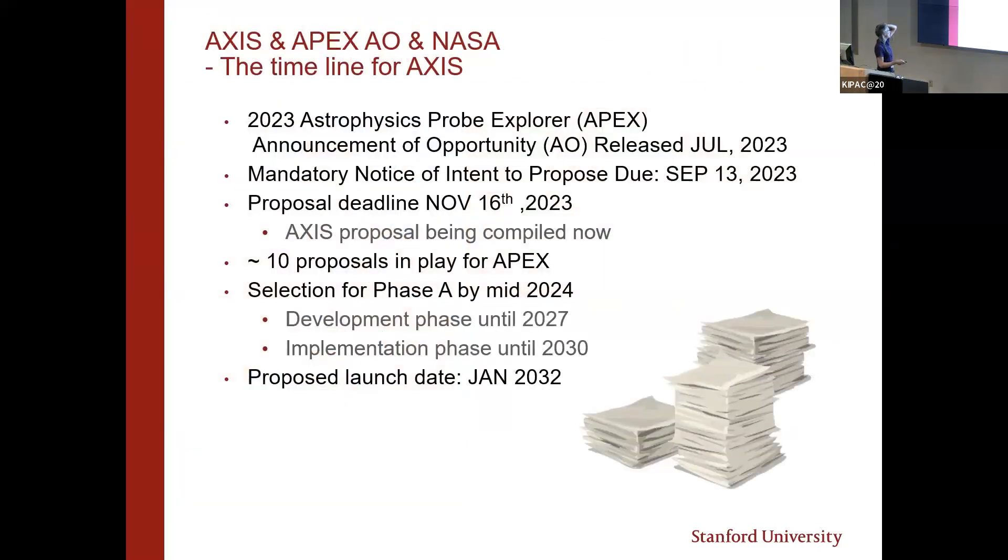For AXIS and the APEX AO, the proposal goes in November 16th and we are working feverishly on it. There are approximately 10 proposals in play for this call. There will be a down-selection by mid next year for Phase A, then a development phase until 2027, and an implementation phase building flight hardware until 2030 for a launch date in 2032.